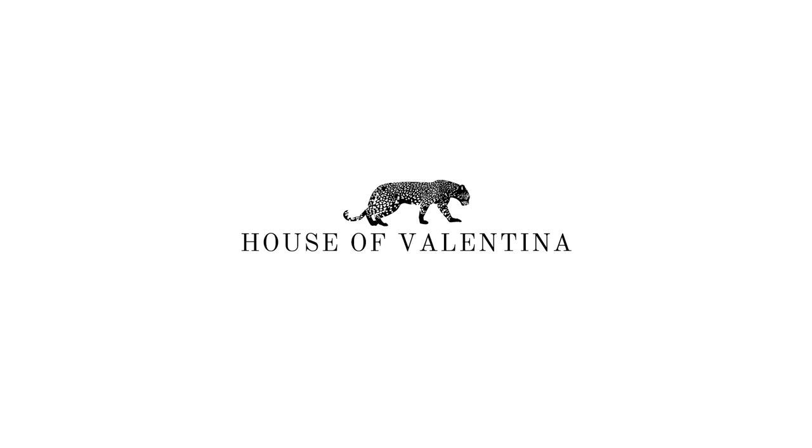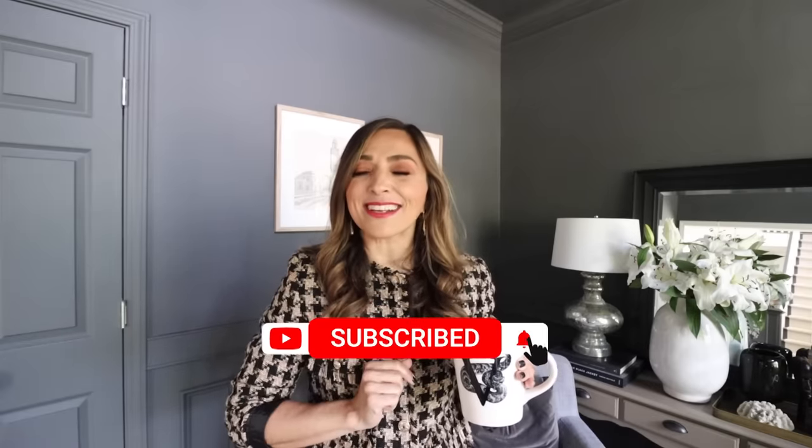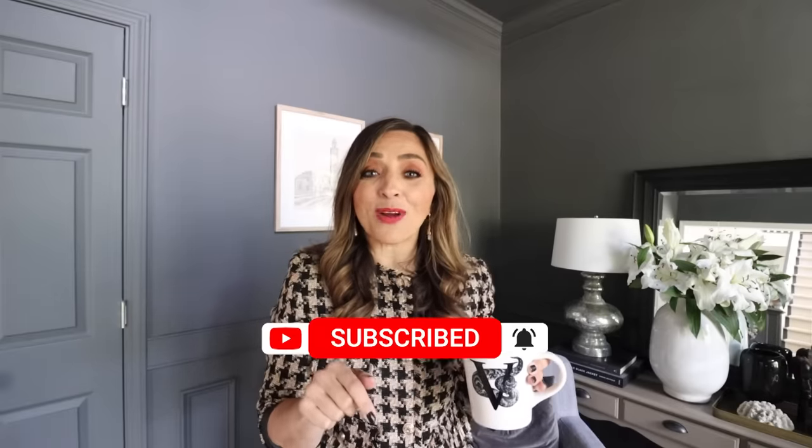Welcome back to the house, Valentina. Today is a very exciting day because we are talking about how to decorate with the color black. If you know me at all, you know that my favorite color is black. I absolutely love decorating with black. I cannot wait to chat about the color black, the background of the color black, why we should use it, how we should use it, and really great color combinations.